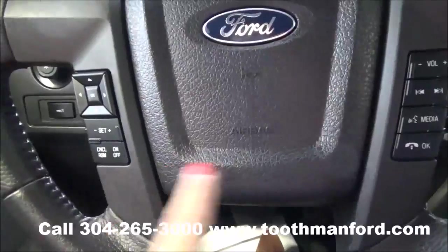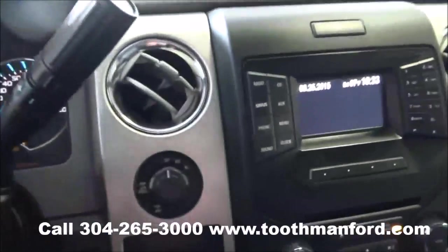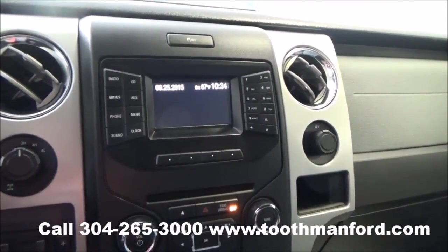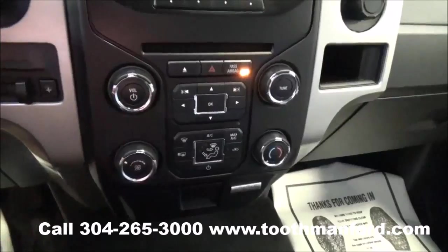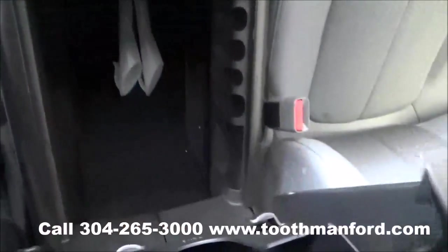The center of the steering wheel has your cruise control and voice activation with the dash modes. 4WD options are here and trailer brake options are there. This vehicle has AM/FM radio, CD player, satellite radio, Bluetooth capability, and all your auxiliary hookups. Climate controls are down here. Plenty of cupholders and storage space.